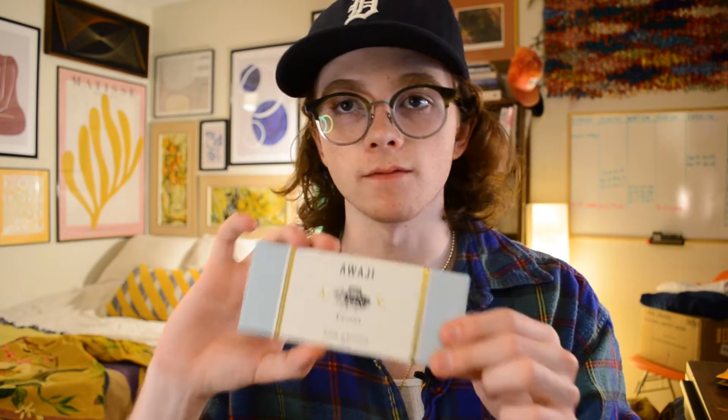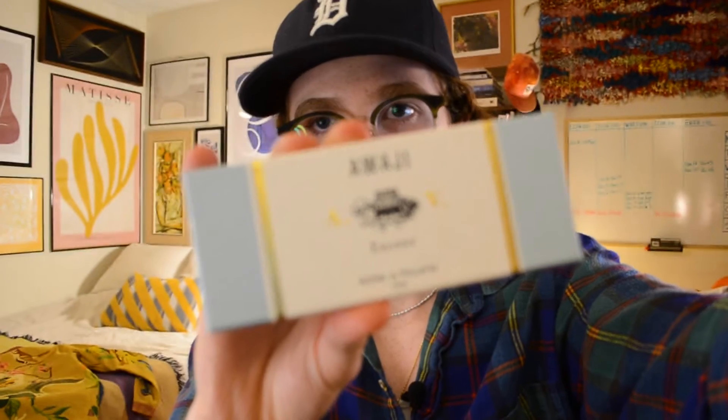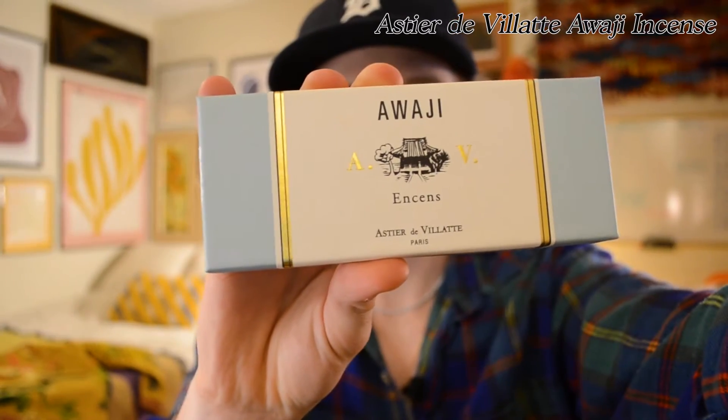Next up we've got a more homeware and fragrance pickup — this is some Astier de Viette incense. This is the Awahi scent and it's very nice incense. Pricey for sure, but I've never bought incense before so I figured I'd get the good kind to start. It's all hand-rolled incense — they're a company out of Paris but they do all their manufacturing in Japan by hand. Very beautiful smell, it's been making my room smell very nice. I'd recommend you check them out if you're in the market for more upscale incense.